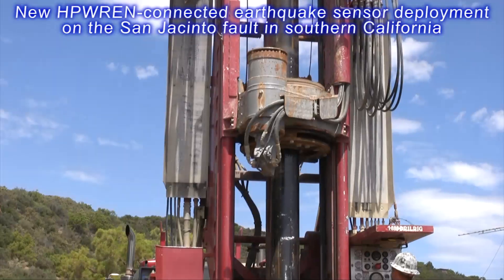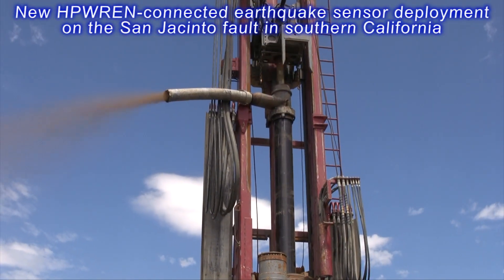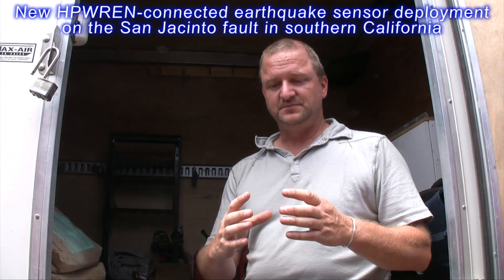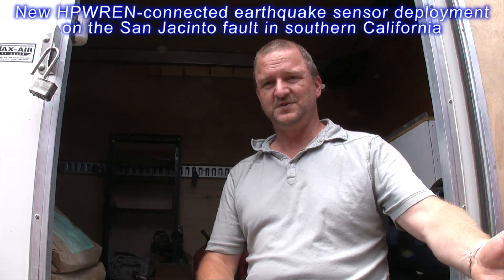At about 250 meters it'll be open hole, meaning we're in incompetent rock, and this is the area where we're going to try to make solid contact to the subsurface bedrock.